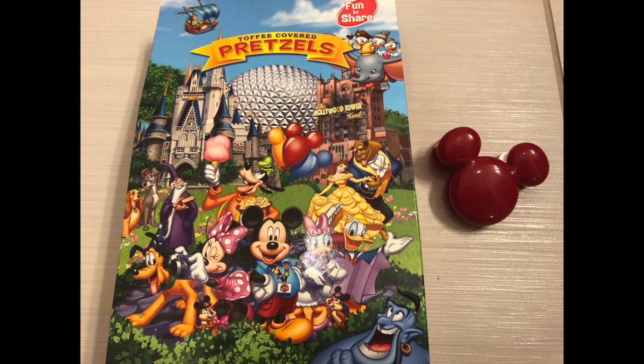Next item: Toffee Covered Pretzels. Oh my god. These are gonna be eaten as soon as I stop talking. I cannot wait. And these are $11.99. That is awesome. It looks like it comes with a little magnetic clip so I can hold on to that when all is said and done. So that's really cool.